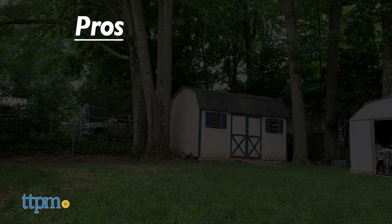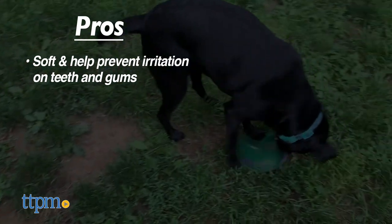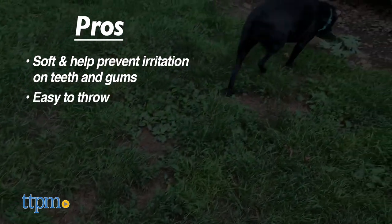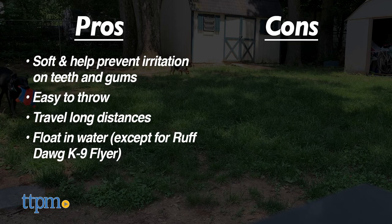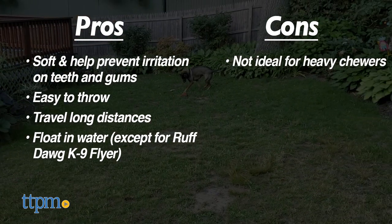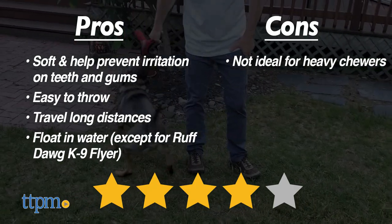First up are pros. Unlike hard plastic flying discs, these toys are soft and they prevent irritation on your dog's teeth and gums. They're all really easy to throw, they go long distances, and with the exception of the Rough Dog Canine Flyer, they can float in water. As for cons, as much as our dogs love to play fetch, they also love to chew, and these toys are not ideal for heavy chewers. On the whole, we give these flying discs 4 out of 5 stars.